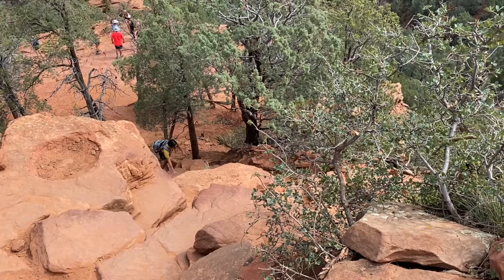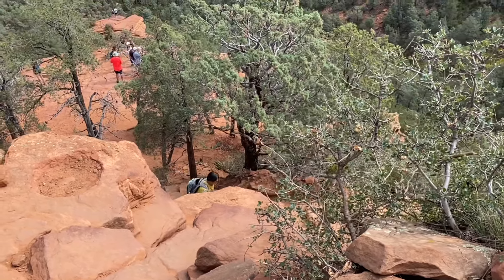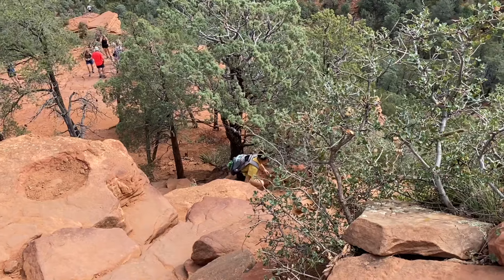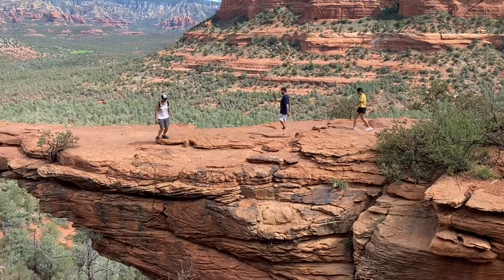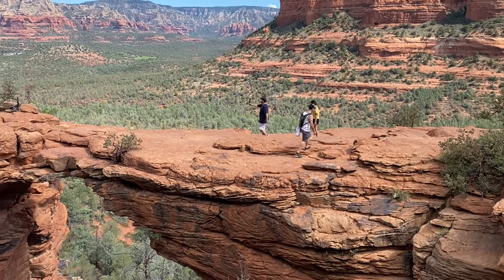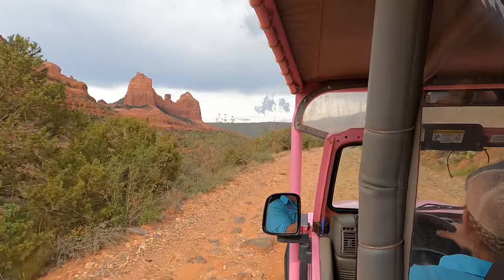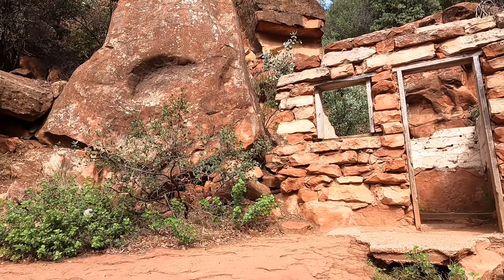The last 100 yards or so is a steep climb up to Devil's Bridge, and we saw many people stop or turn around. But if you're brave enough to continue, you'll be rewarded with one of the best selfie opportunities in all of Arizona. We had some other hikers take our photo on the bridge and it was an awesome experience — definitely worth the effort.